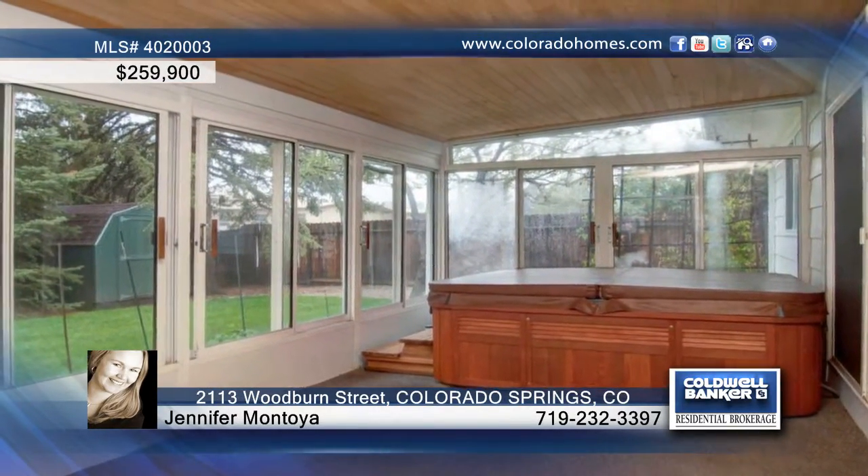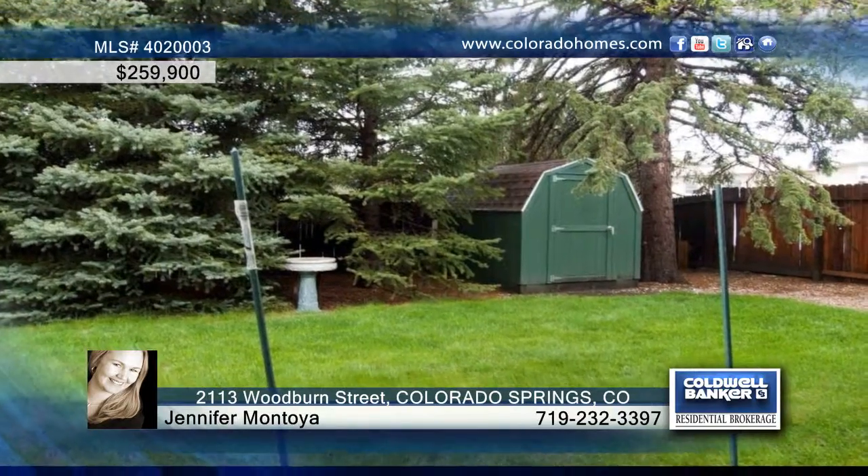Off the family room is a Champion patio enclosure that overlooks the private backyard. Come check this one out for yourself — call Jennifer Montoya today.